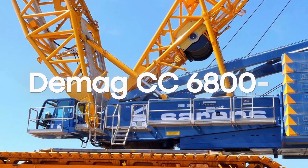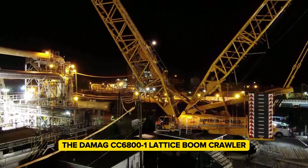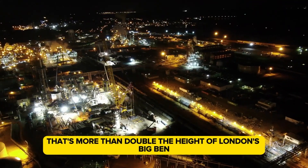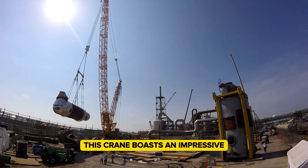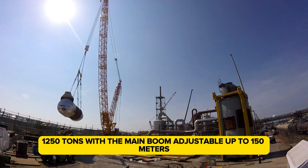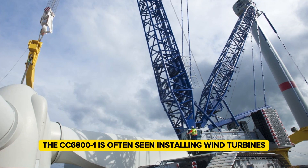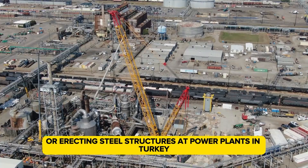The DMAG CC-6801 Lattice Boom Crawler Crane stands out with a maximum height of 206 meters. To give some perspective, that's more than double the height of London's Big Ben, which is just 98 meters tall. This crane boasts an impressive maximum lifting capacity of 1,250 tons, with the main boom adjustable up to 150 meters. In the United States, the CC-6801 is often seen installing wind turbines or erecting steel structures at power plants in Turkey.